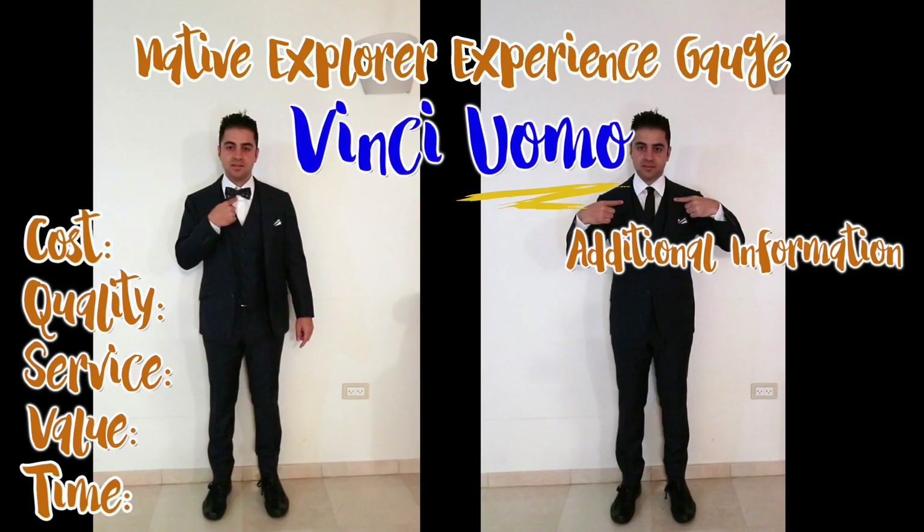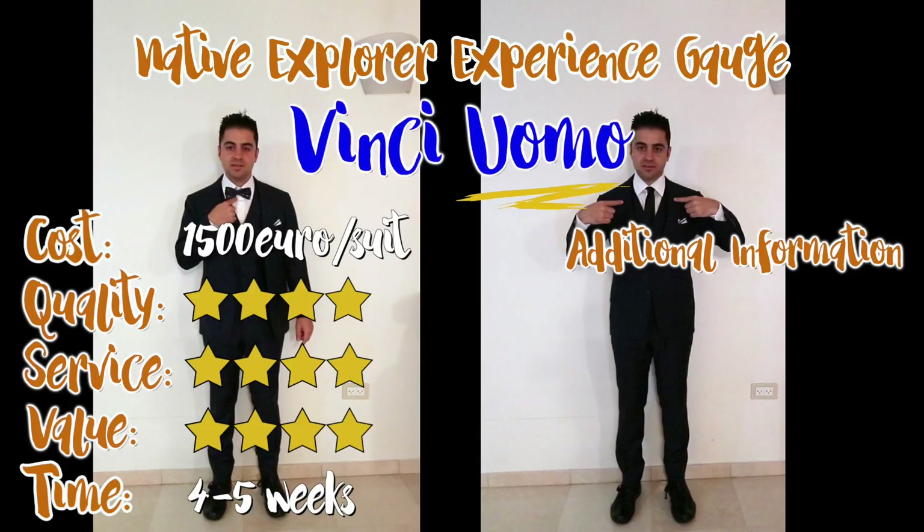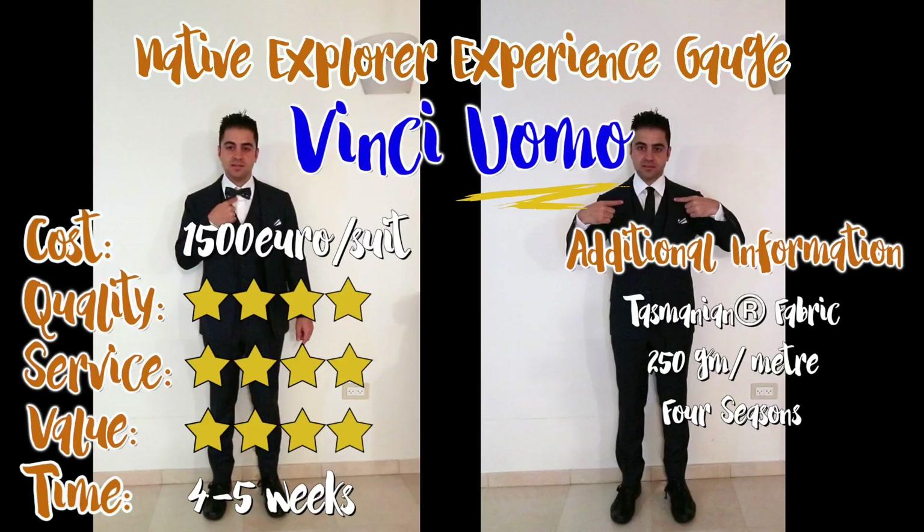The Native Explorer Experience Gauge: cost of suit — 1,500 euro per suit. Total quality: 4 out of 4 stars. Quality of service and customer service: 4 out of 4 stars. Value for money: 4 out of 4 stars. Time for delivery: 4 to 5 weeks. The fabric is a Tasmanian fabric, which is one of the top Italian fabrics. It has 250 grams per meter and is good for all four seasons.